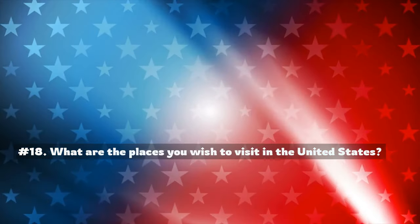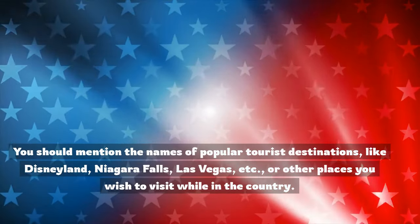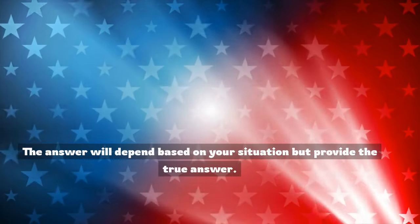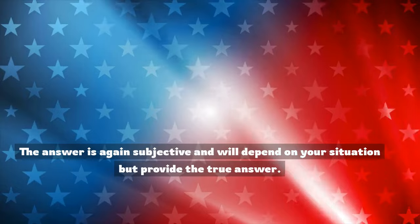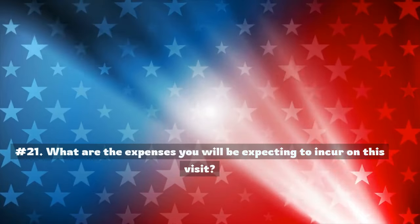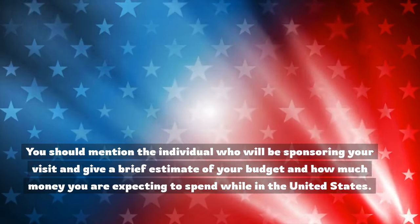Number 18: What are the places you wish to visit in the United States? You should mention the names of popular tourist destinations like Disneyland, Niagara Falls, Las Vegas, etc., or other places you wish to visit. Number 19: Have you booked your tickets? Provide the true answer based on your situation. Number 20: Have you booked your return tickets and availed medical insurance? The answer is again subjective. Number 21: What are the expenses you will be expecting to incur on this visit? You should mention who will be sponsoring your visit and give a brief estimate of your budget and how much money you expect to spend in the United States.